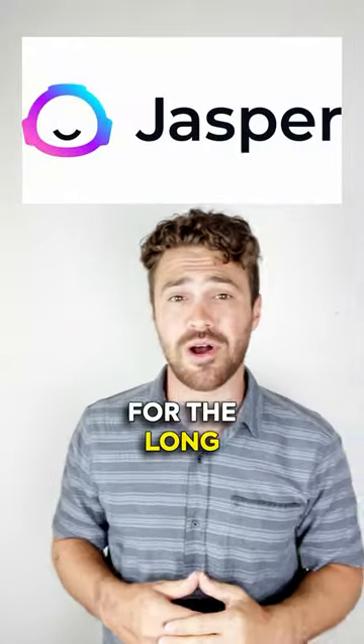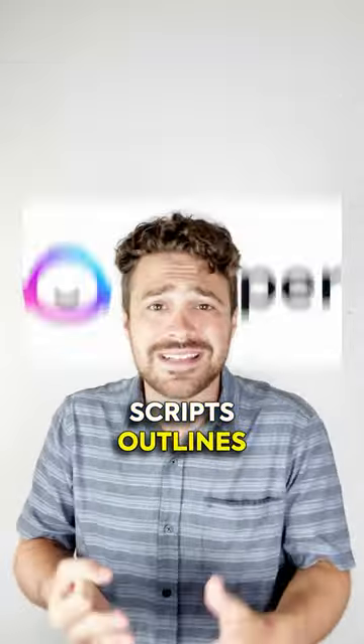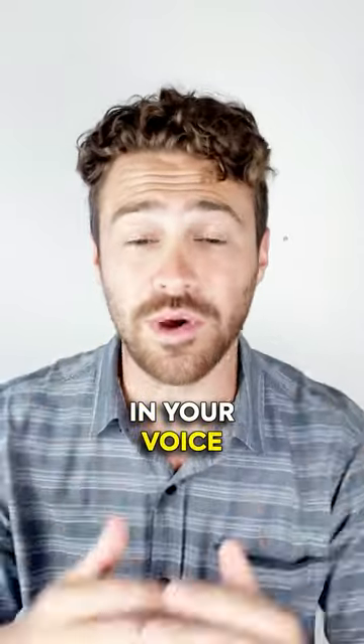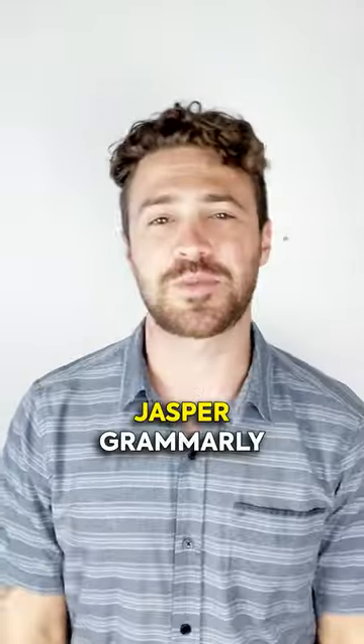Jasper is your go-to for the long game — blogs, scripts, outlines. It's like having a thoughtfulness coach for detailed long-form content in your voice. Long form that doesn't take forever, thanks to Jasper.